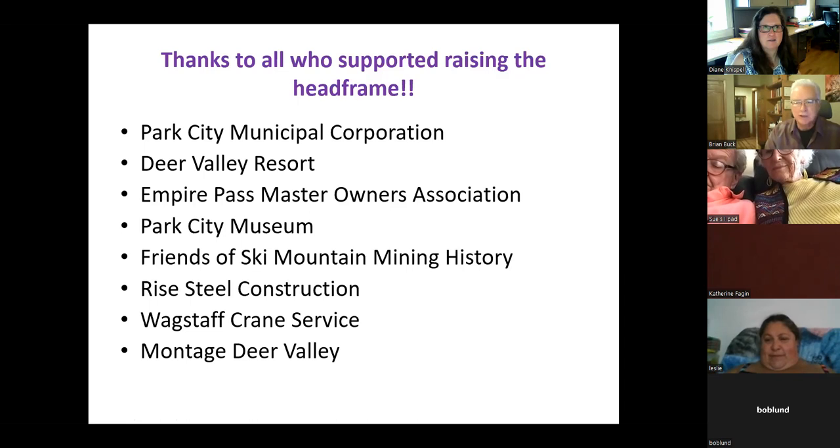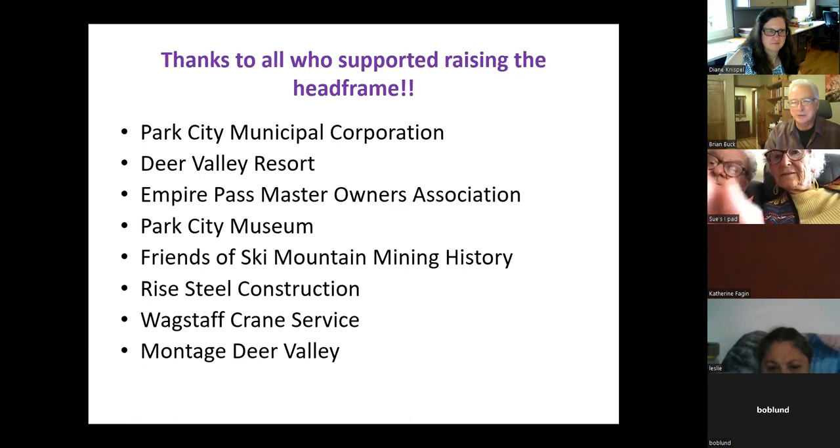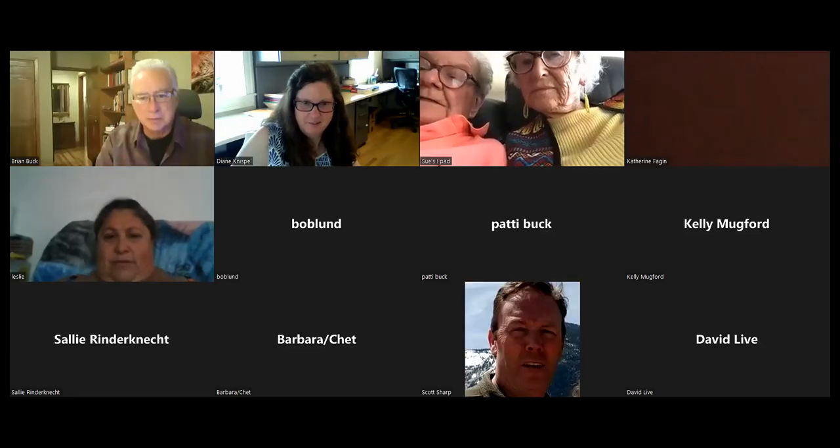Thanks everyone for tuning into the presentation. The recording of this will be on the museum's YouTube site. Thanks to Doug for joining us. I hope you all have a chance to go up and visit the site once it's cleaned up and looks presentable — go back up and enjoy the head frame standing back up. May it stand for another hundred years. Thanks for coming everyone — we'll see you soon at one of our other lectures.